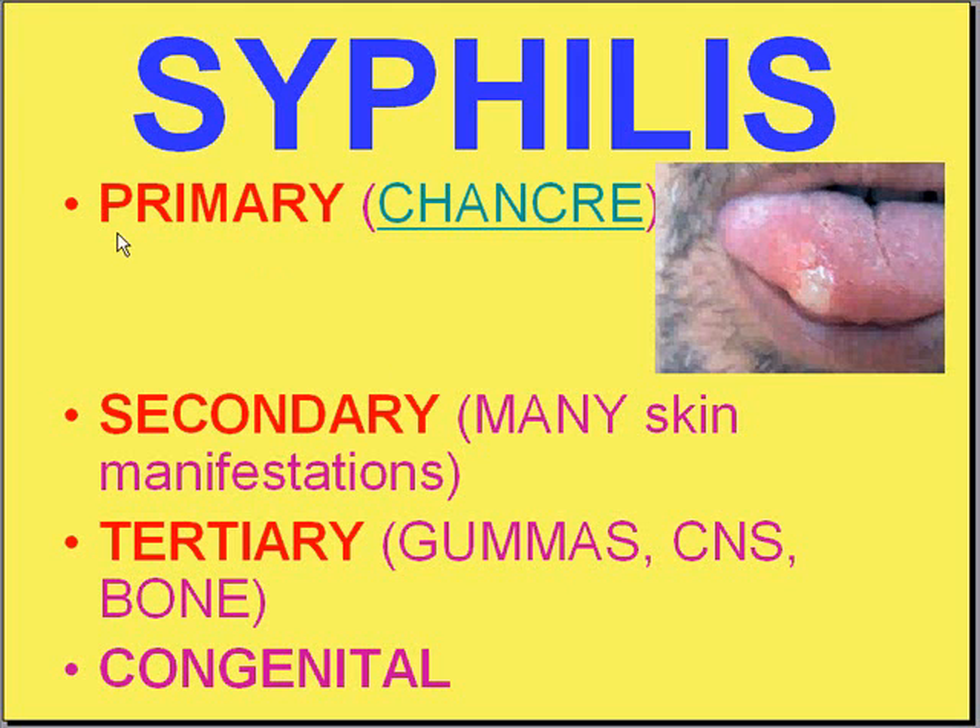Syphilis is worth mentioning in a little bit more detail. Syphilis used to be a rampant, wide killer — very popular, very important worldwide. It seems like we had it on the run with penicillin, and then when the AIDS epidemic came back, it came back as well. You may not ever see a case of syphilis, but it's worth running it down quickly.